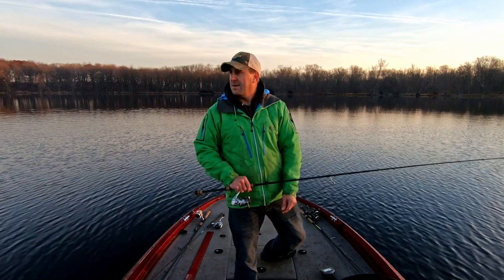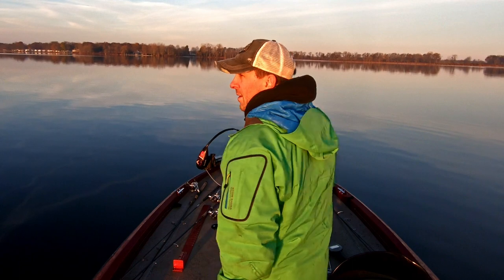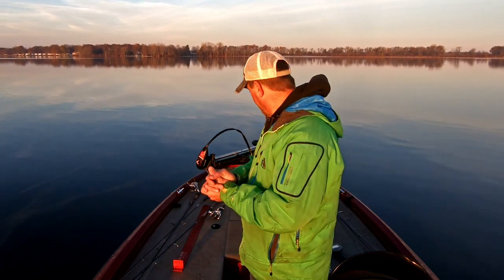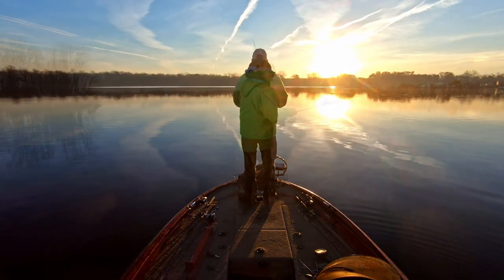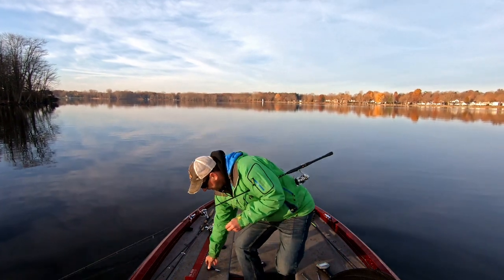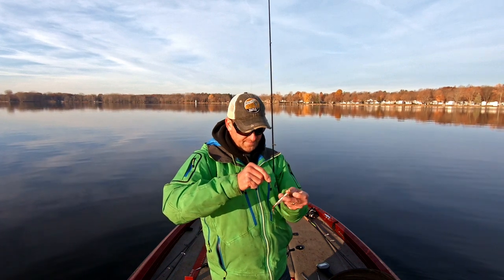Let's try one more spot with the rattle trap quick. I'm marking a lot of stuff out here in 20 to 30 feet of water. We're just gonna change — put on a blade bait, change reels, take off the one with braid, put on one with fluorocarbon, and go back through with the blade bait. I can't catch anything on the blade bait. We've had one lost fish — that's all we've had so far on like five trips. So we're gonna throw what I call a rip stop around this point a minute.